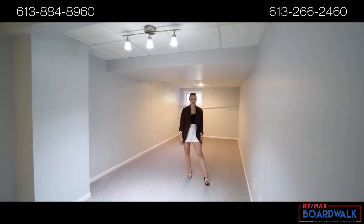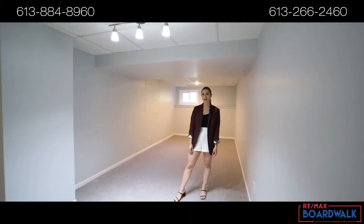Downstairs, you have a large laundry room and an additional space that can be used as a rec room or an additional bedroom.